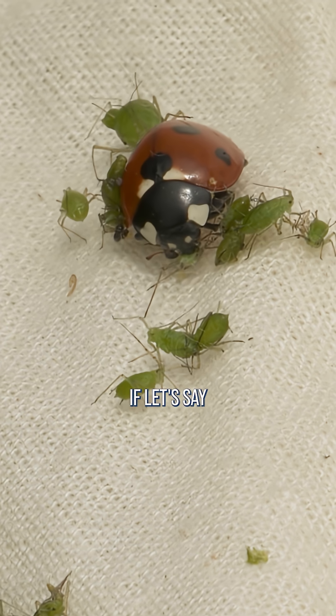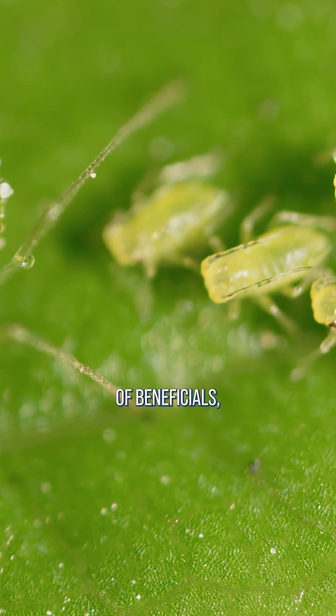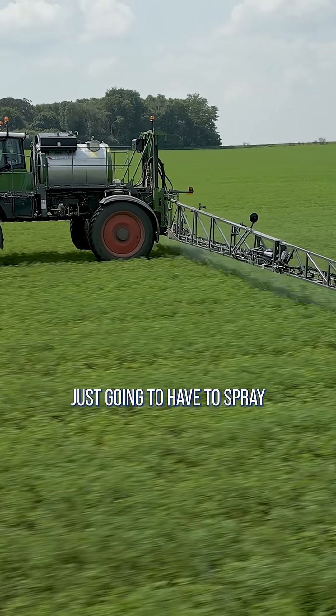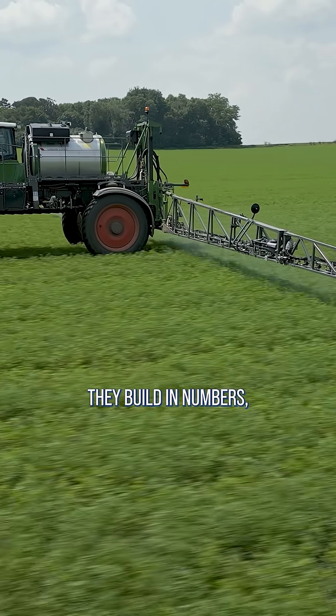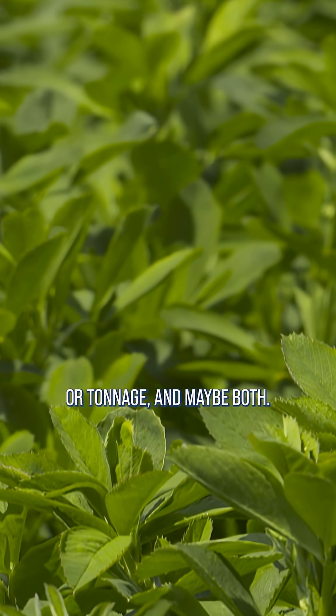Now, on the other hand, if you had almost all harmful bugs and just a handful of beneficials, unfortunately you're probably just going to have to spray. Because by the time the beneficials build in numbers, your alfalfa will have lost a lot of either quality or tonnage — and maybe both.